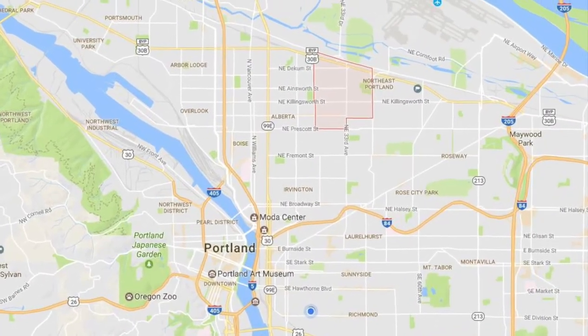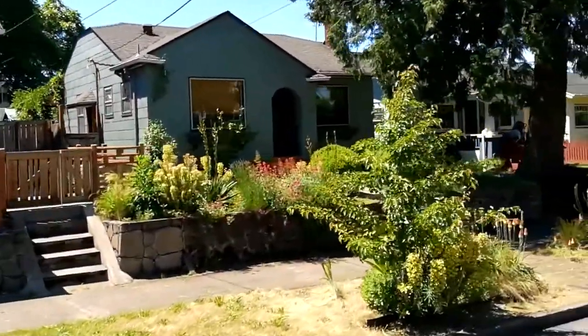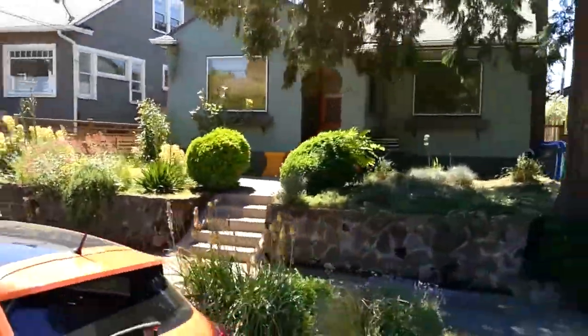The home is in the Concordia neighborhood, which covers the east portion of the Alberta Arts District. It's situated up above the street, and the large front windows look out onto a pleasant bicycle greenway.